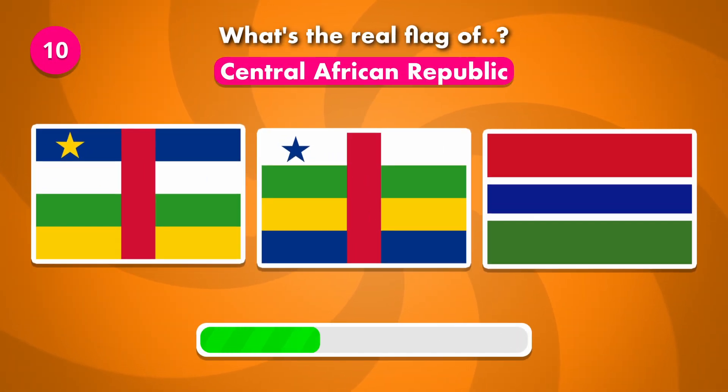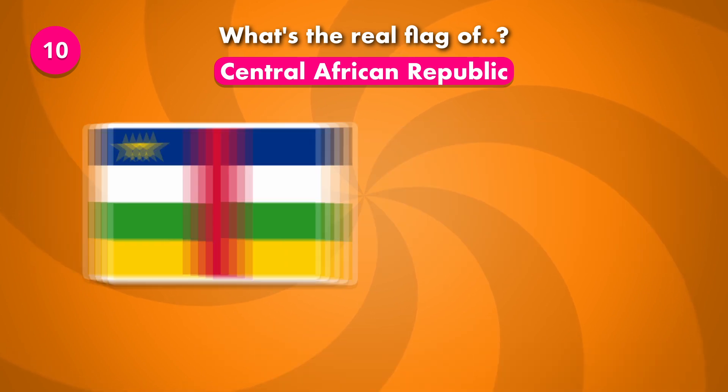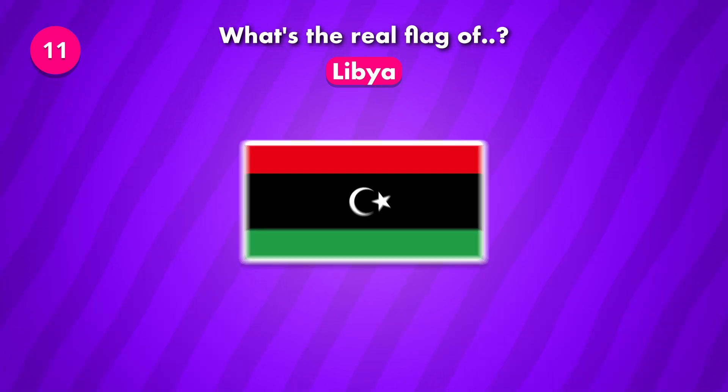Which could it be? The solution is number one. Do you know the real flag of Libya? The solution is number two.